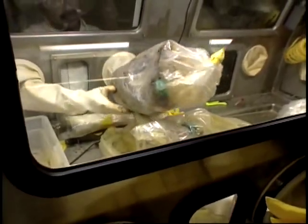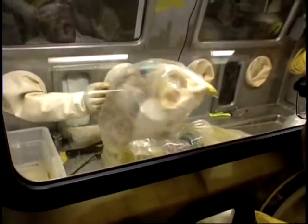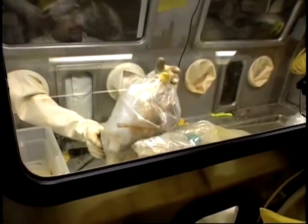Inside each drum are rags, tools, plastic, and other materials — no liquids.